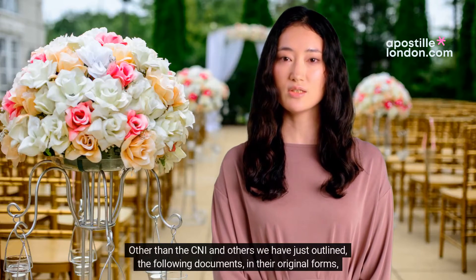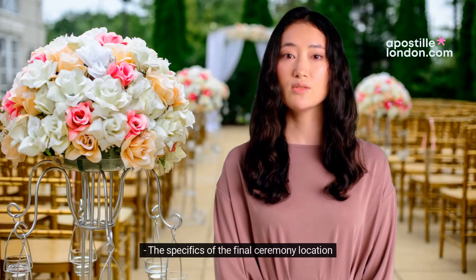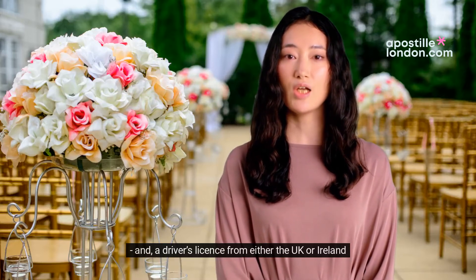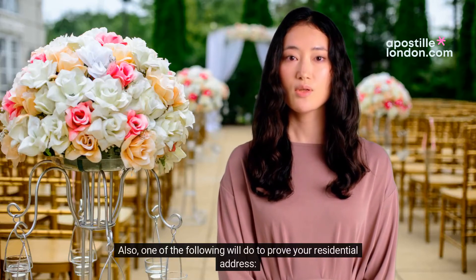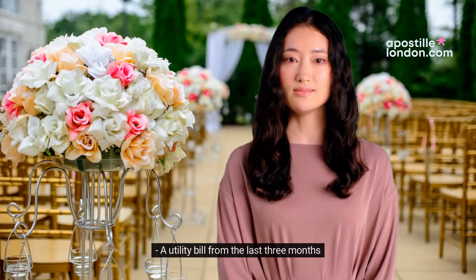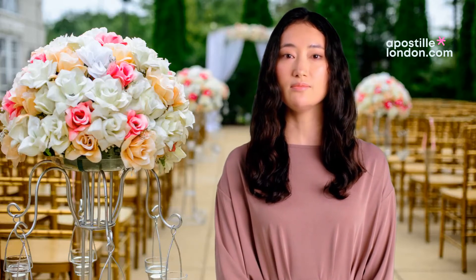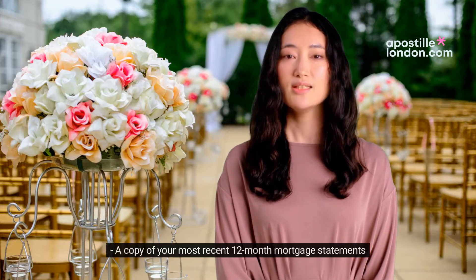Other than the CNI and others we have just outlined, the following documents in their original forms must be brought to your appointment. One of the following will do to prove your residential address: a utility bill from the last three months, a statement from your building society or bank from the previous month, or last year's council tax bill, or a copy of your most recent 12-month mortgage statements.